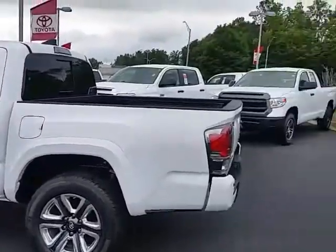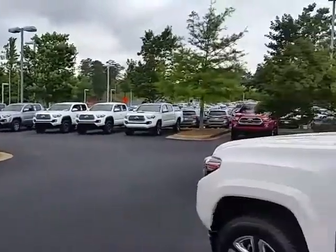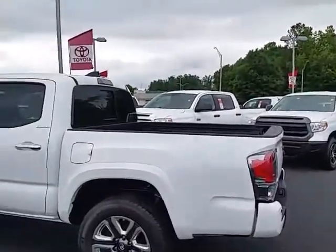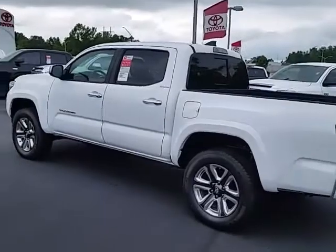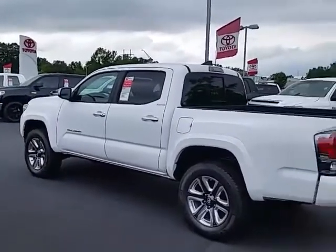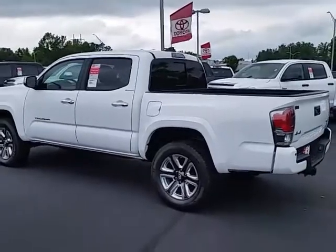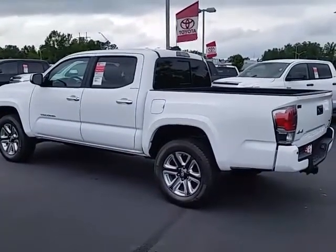We've got this truck and a lot of other trucks as well — a huge selection of Toyota Tacomas right now. We've got service after the sale with the number one service department in our area, as well as Tires for Life. Look forward to talking with you soon. Thanks.